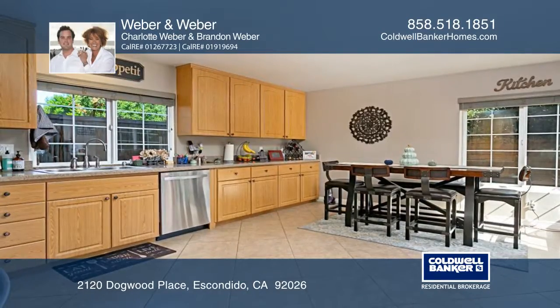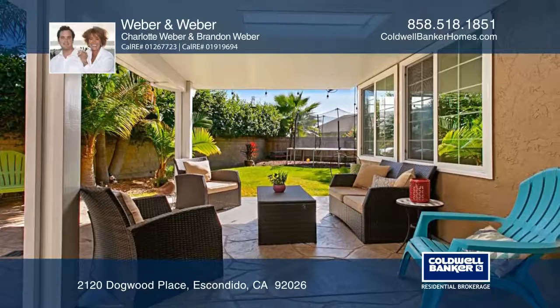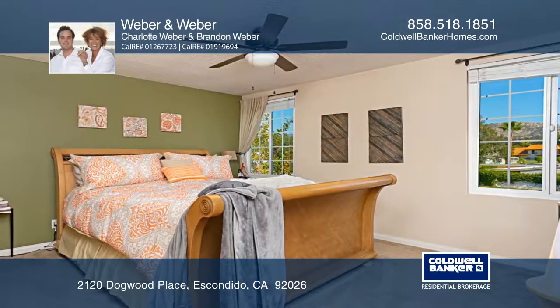The large kitchen opens to the patio and has newer stainless appliances and added granite counter space and cabinets. Other features include vaulted ceilings in the great room with a relaxing fireplace and a bedroom downstairs.